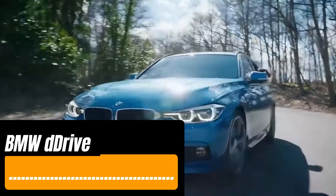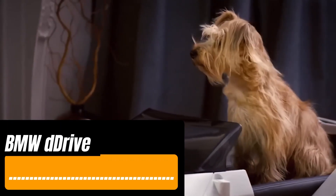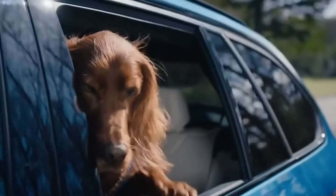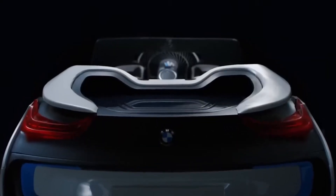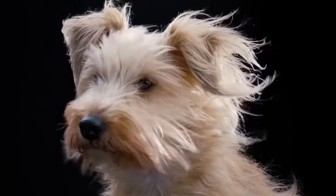BMW Group designs cars to make driving enjoyable for both people and pets. Take the BMW D Drive, for instance — it's perfect for dogs who love sticking their heads out of the window to feel the wind. This accessory, styled after the BMW i8, lets you simulate that airflow right at home. The D Drive has three modes: Eco, Pro Comfort, and Sport.